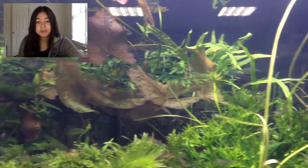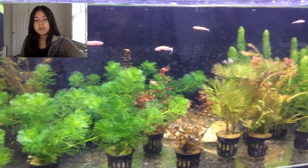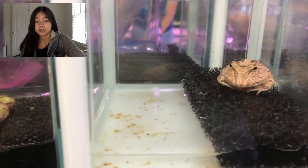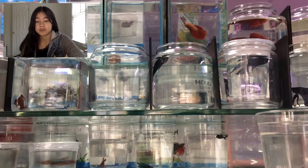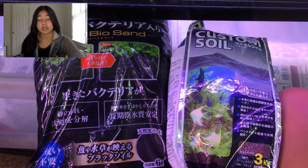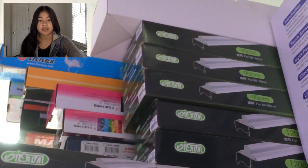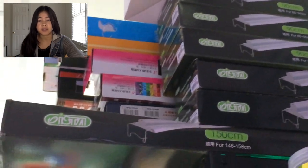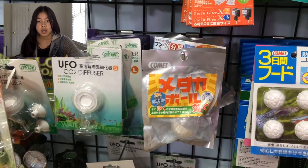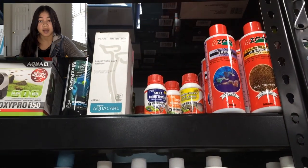I can't even name them all — there's a hillstream loach right here, and some pink zebra danios, which are quite popular in Asia. This store also had some Pac-Man frogs, which are adorable, and some bettas that aren't too different from here. They had a lot of dry goods too in a huge variety — this is some shrimp and plant soil. They had a lot of plant lights including Fluval Aquasky and lots of Ista products.